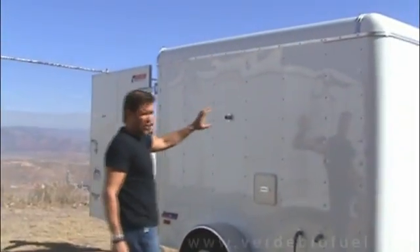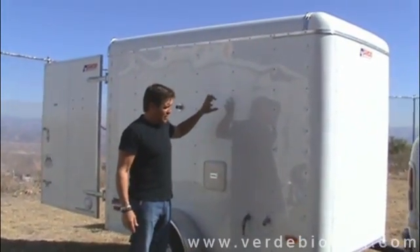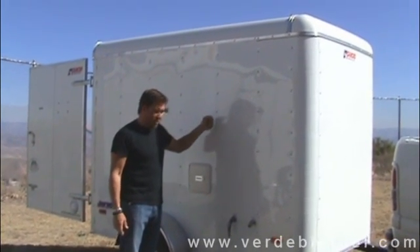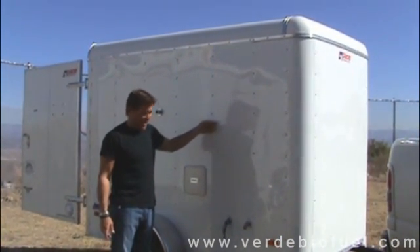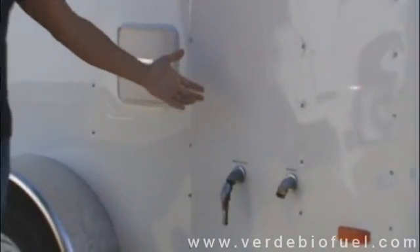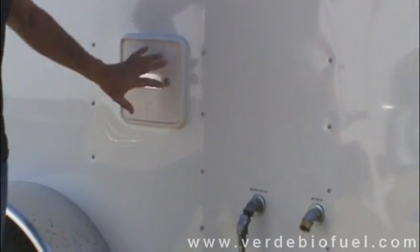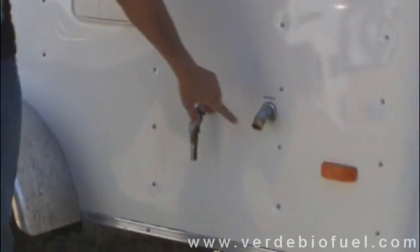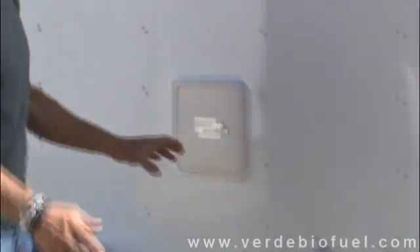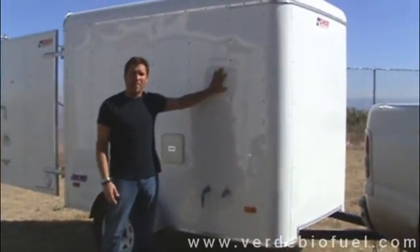This is our VBT1200, our smallest unit on the market right now. It is capable of producing 1200 gallons of fuel each month and is on a 5x8 platform. In front of me are the inlet and outlets on a typical trailer. Your plug, which is a 230-30 amp, is inside this door. Your water comes in here and your waste — your glycerol comes out here. You plug in here, plug water in, and this thing is ready to make biodiesel.